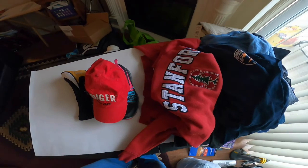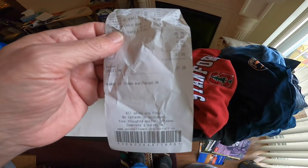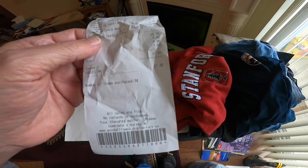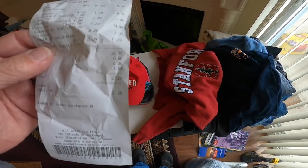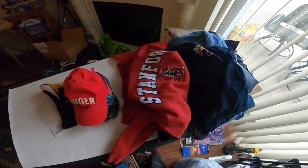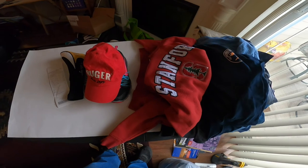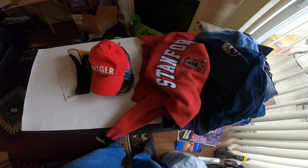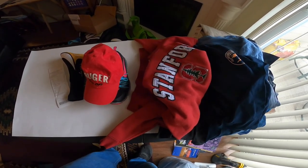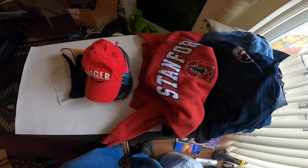That wraps up the Goodwill bins trip. Total spend was $37.80 and 28 cents, so all in all it was pretty good. The rest of the video is going to be a bunch of different bin trips, some haul videos from just regular Goodwills, and just a bunch of stuff I'm putting together. Hope you enjoy it — thanks for watching, and subscribe if you don't mind. Have a great day.